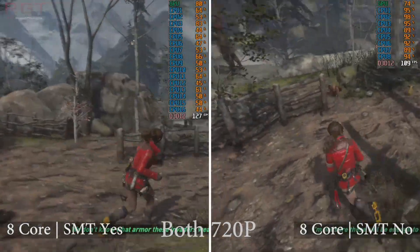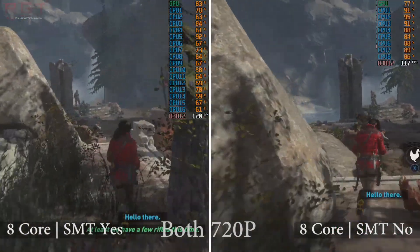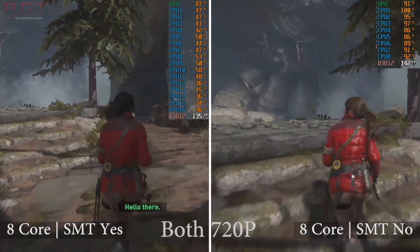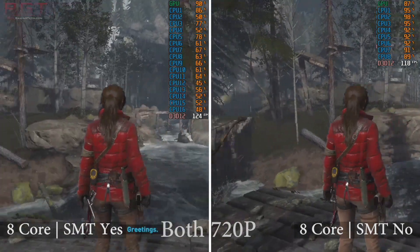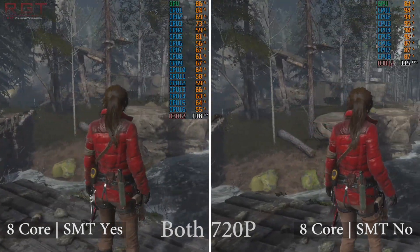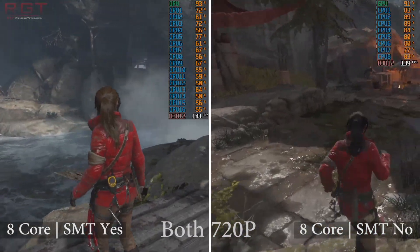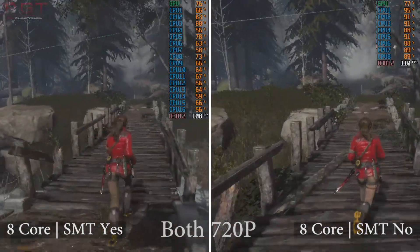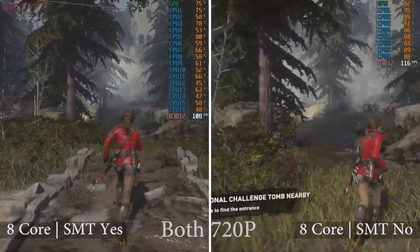The real winner without question is the full-fledged 1700 or 2700X experience: 16 threads and 8 cores with SMT enabled is the real MVP. At 1080p, GPU usage does spike even at lower thread counts, as the card is simply being asked to draw more pixels. However, the wild variance in FPS is the real story — as the CPU is heavily constrained by core disabling, frame times become a factor, with FPS fluctuating wildly as the processor struggles with physics and streaming in assets.